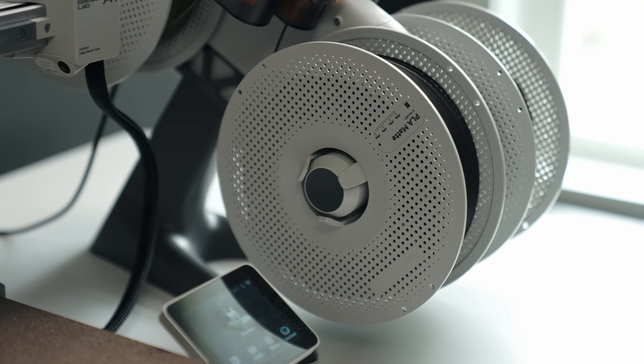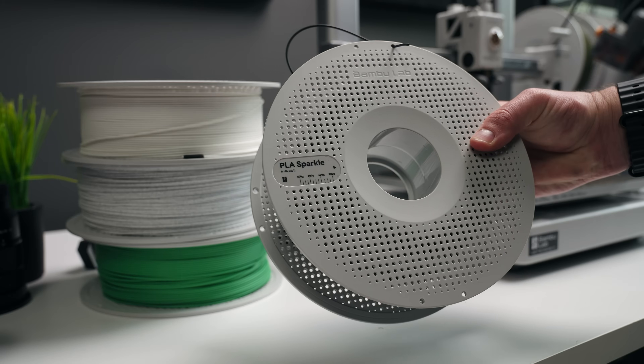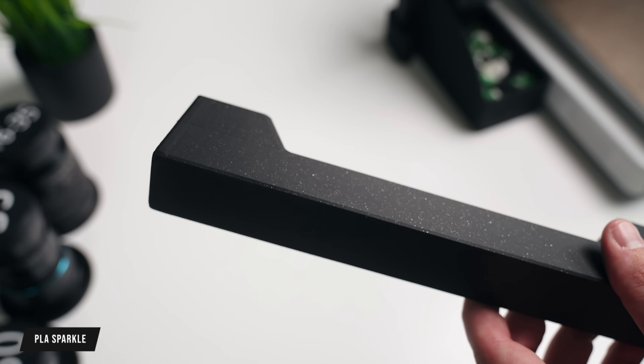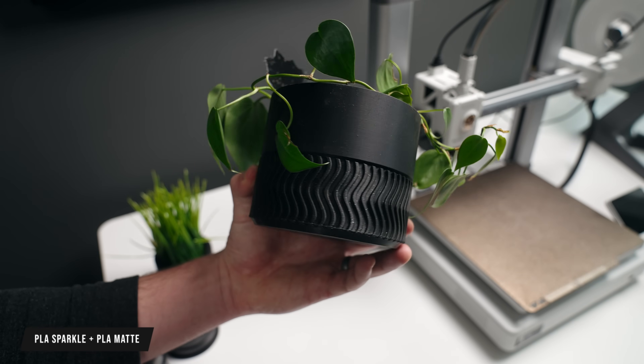PETG is also a good beginner filament as well. With PLA and most filaments, there's a bunch of different types of colors and finishes. With PLA specifically, they have PLA matte, PLA sparkle, and PLA marble, along with many other options. Using different types of filaments can create different types of cool-looking 3D prints, and other companies offer a wide variety of filaments too — so the market is pretty wide open in terms of choices.